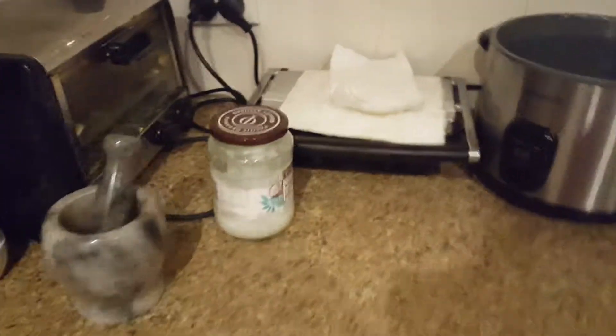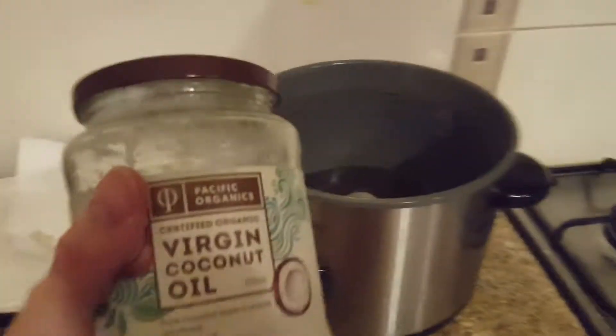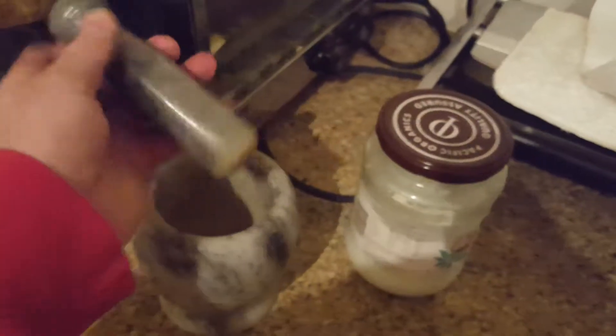Here we have coconut oil — you put this in a rice cooker and it sort of fries the rice, but it actually tastes quite nice.